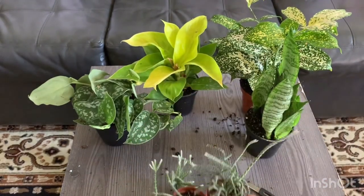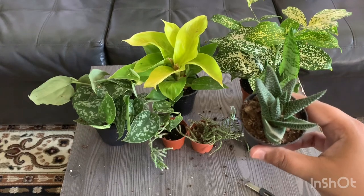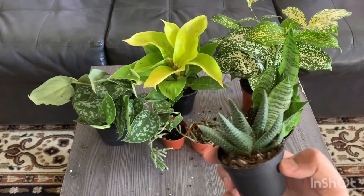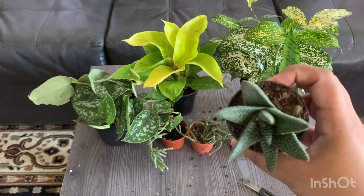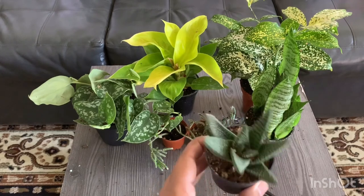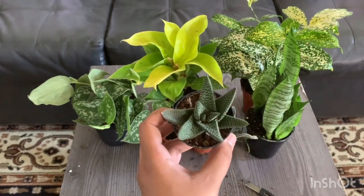This plant is a Haworthia tortosa — I'm probably mispronouncing that, sorry. It's a 2.5-inch pot and also $2.99. On Facebook Marketplace I've seen these selling for six to seven dollars, so this is a great deal.